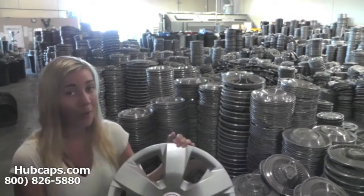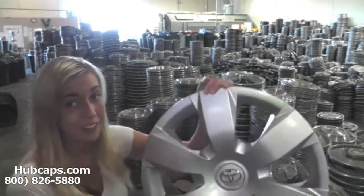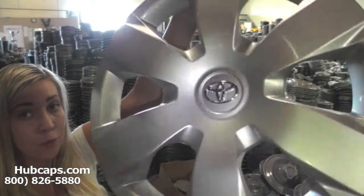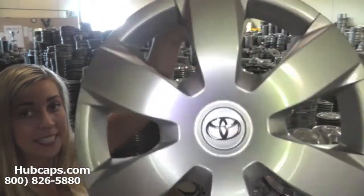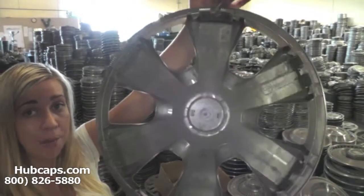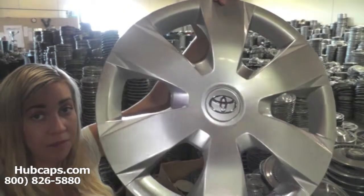So let's take a close look at one of our factory original wheel covers. Please keep in mind that all of our caps here are fully restored. Here's a great example of a fully restored hubcap. Both front and back are in excellent condition — you would expect nothing less. We take pride in the quality of hubcaps we have to send out to you.